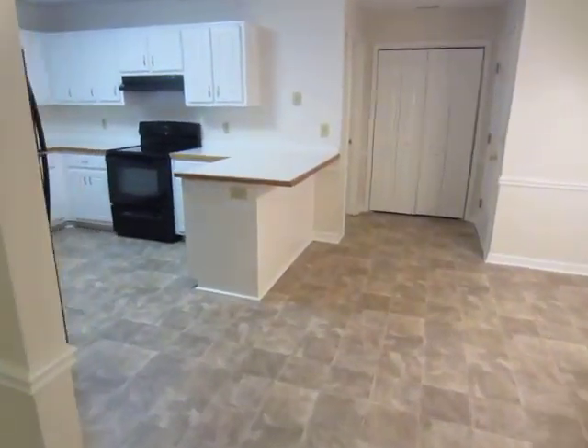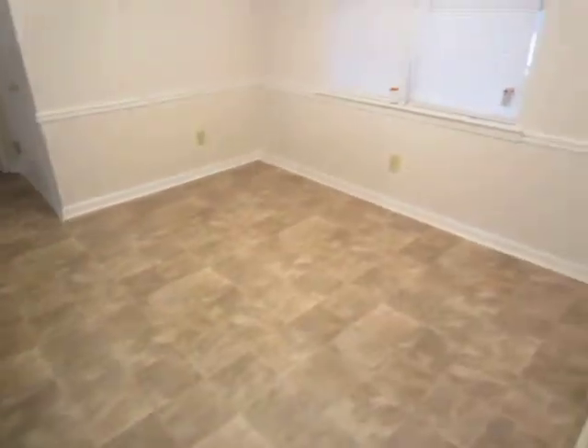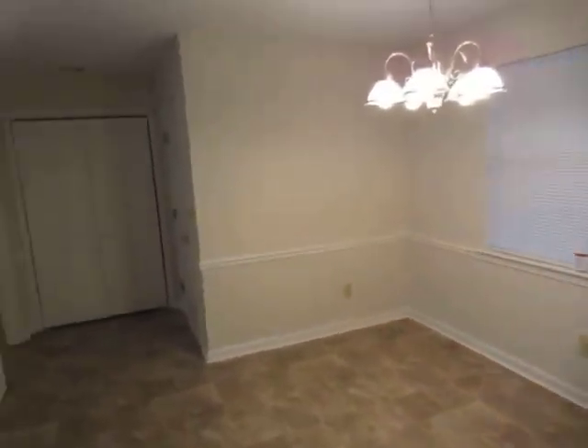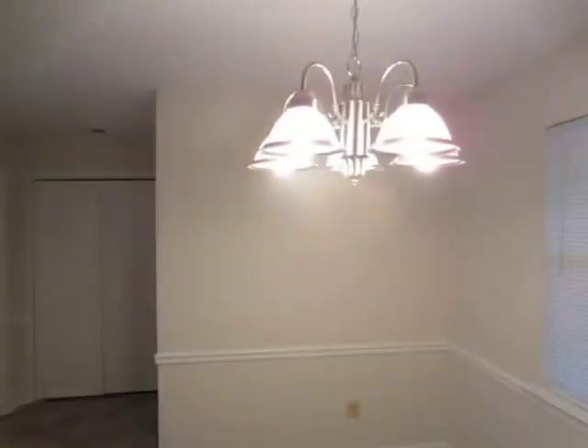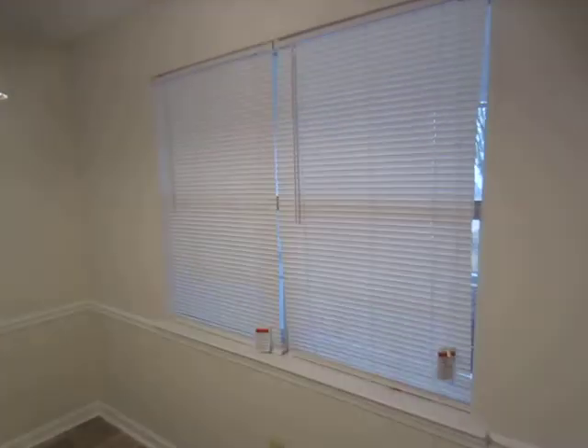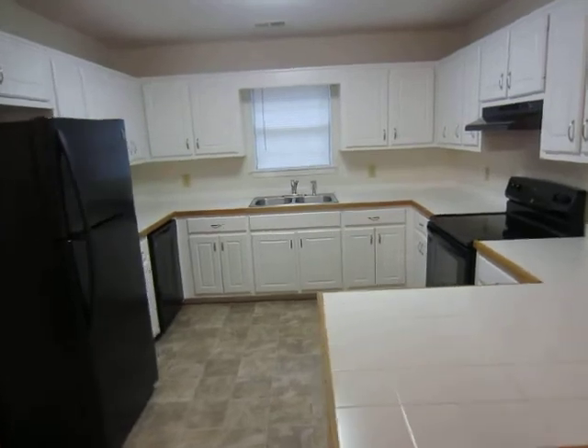We now proceed to the kitchen where new flooring has been installed in the kitchen and the breakfast area. Chandelier, new blinds, and all new appliances.